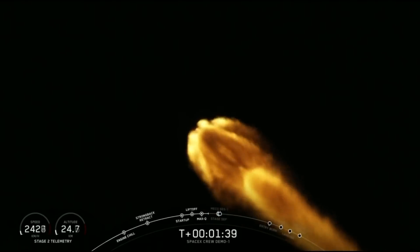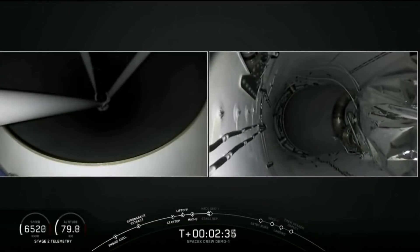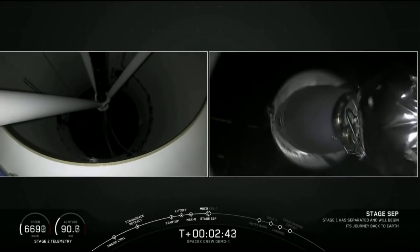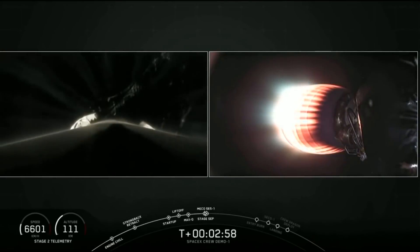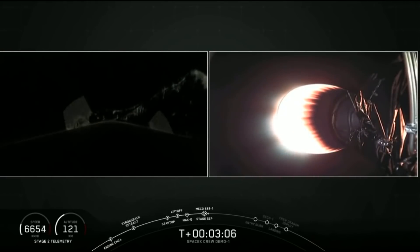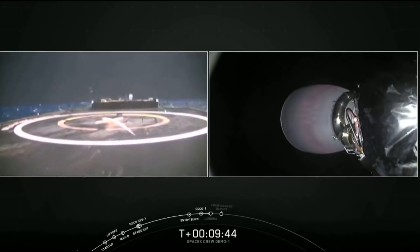The ascent trajectory is shallower than normal. The reason is that if there's an abort they want to minimize the g-forces on the capsule. While they would normally have the ability to perform a return-to-launch-site landing with a payload of this mass, instead they kept more fuel on the spacecraft, improved their performance margins, and landed off the coast.